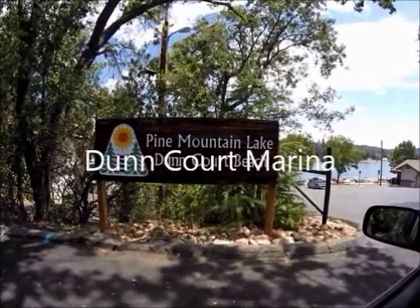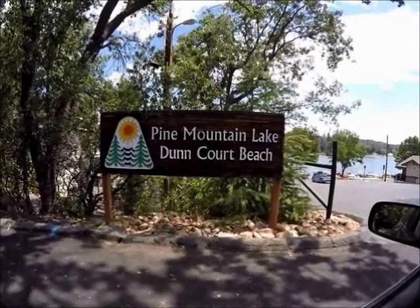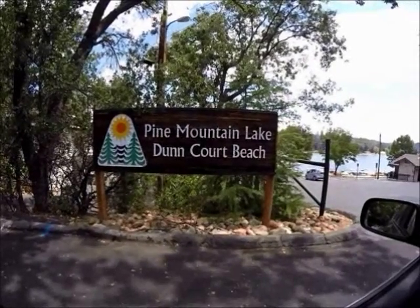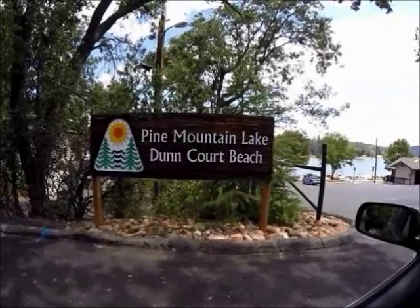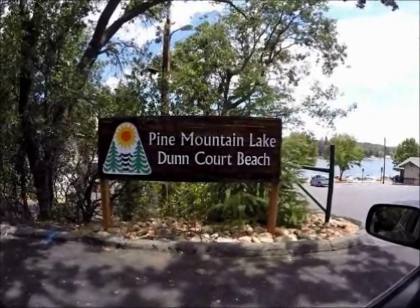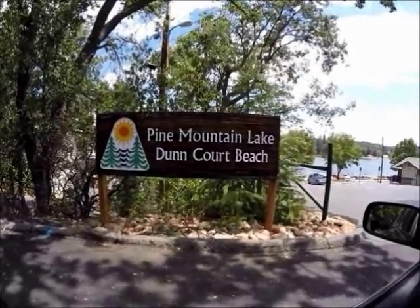Pine Mountain Lake has three marinas. Duncourt Beach Marina, which we'll go through in a moment, is the second busiest. The main marina is of course the busiest because it has the rentals, snack shop, boat docks, and all that. The least busy of the three is the Lake Lodge marina, and it's generally speaking where you'll find the younger children. This particular marina is where they park most of the platform boats.